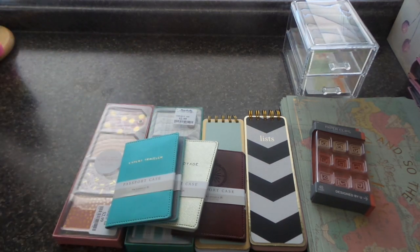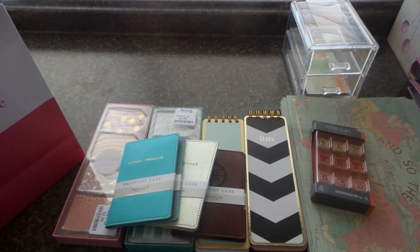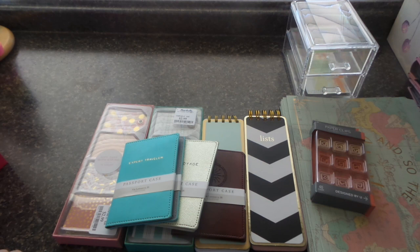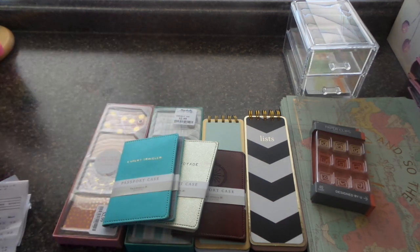Now let me show you something that's not part of this haul but kind of an extra bonus. I bought my daughter and myself passport cases from Kate Spade — we live near the premium outlets. Kate Spade this past weekend was having a 60% plus 20% off sale. When I asked the sales clerk how long the sale was running, she said they didn't know exactly — they're transitioning from their summer collection to the autumn/fall collection.